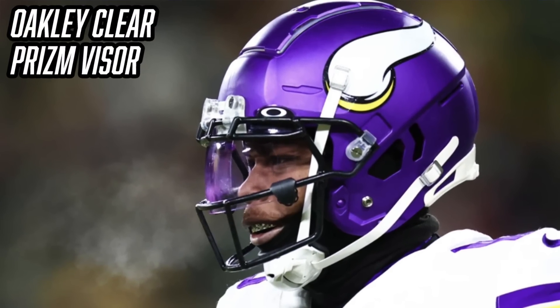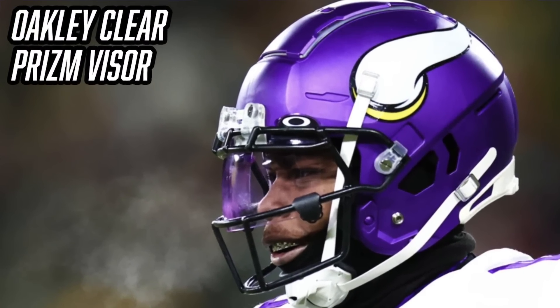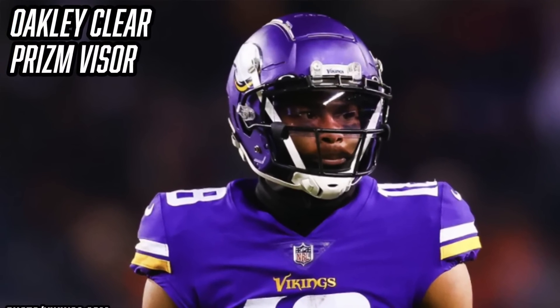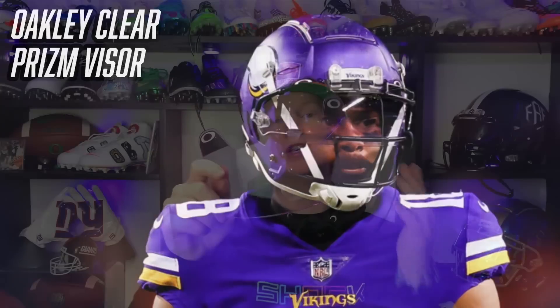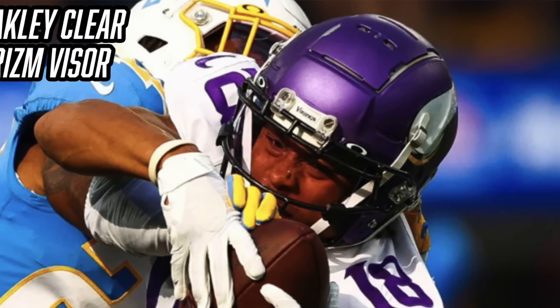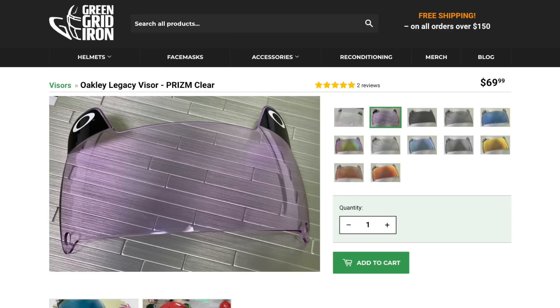Now it's time to talk about Justin Jefferson's visors. For game time, Justin Jefferson is wearing the Oakley Clear Prism visor. You can tell it's the clear prism because it has that slight pinkish tint, which is the prism lens. This prism lens technology helps you see the game a little bit clearer and deflects harsh sun. Oakley became the official optics provider of the NFL in 2019, which is why you see so many Oakley visors on the field. You can get the Oakley Clear Prism visor from Green Gridiron for $70.